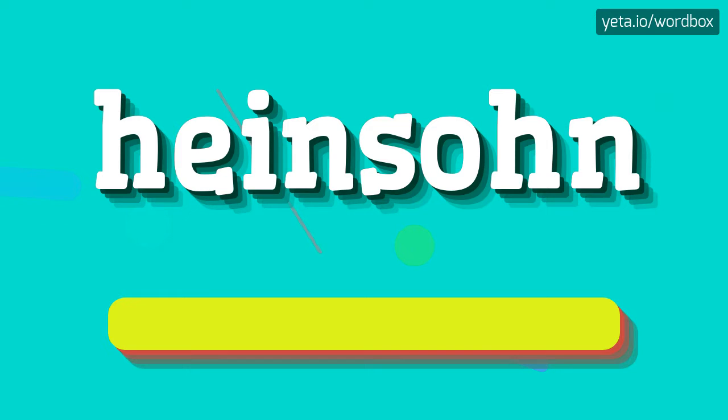That's all, thanks for listening. If you liked this video, please subscribe to my channel. If you want to share your opinion, please leave a comment for this video. Thanks and goodbye.